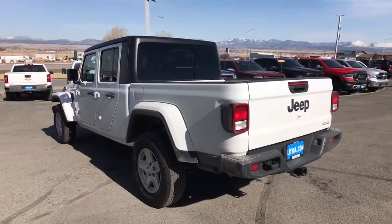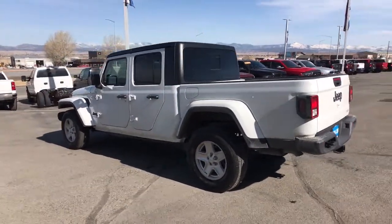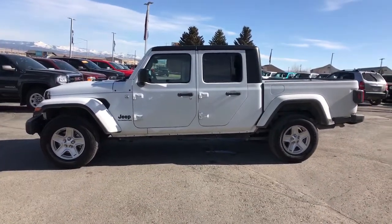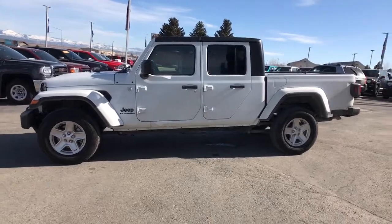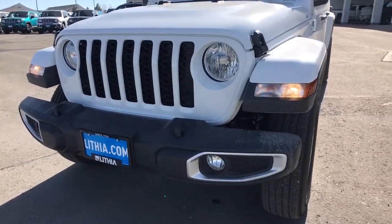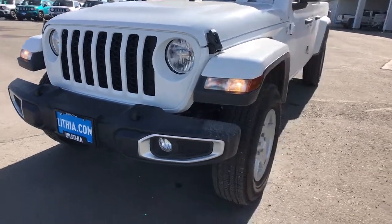These are just some of the great options this vehicle comes with: keyless entry, heated driver's seat, keyless start, fog lamps, iPod and MP3 input, backup camera, heated mirrors, V6 cylinder engine, satellite radio, and 4x4.